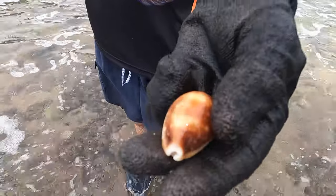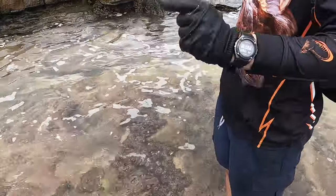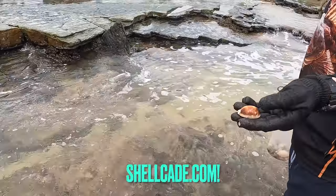I just pulled this one up - tiny fella. How many do I have? I got three - that's four in less than half an hour. That's awesome.